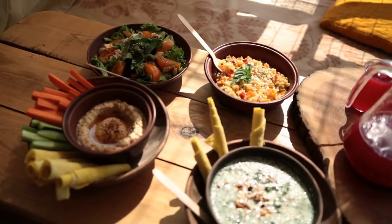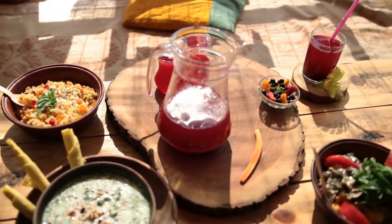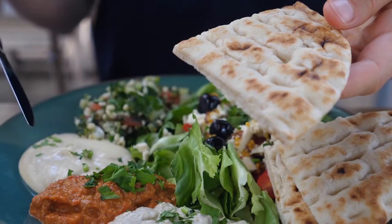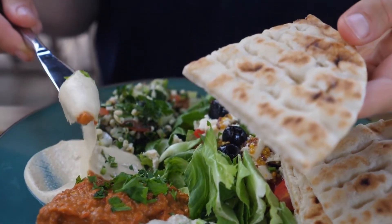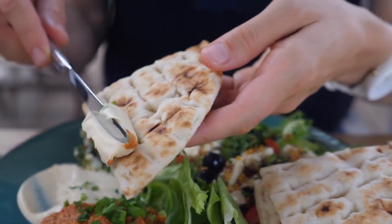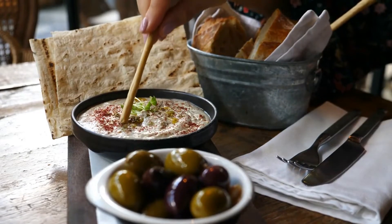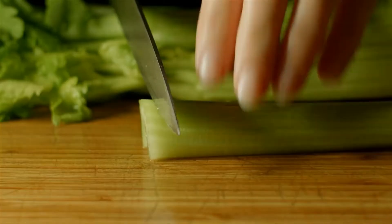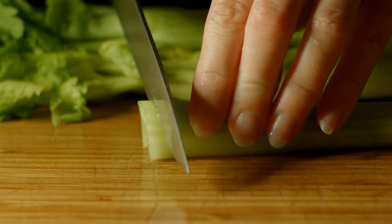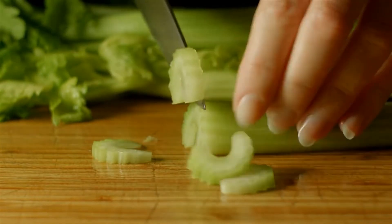Hummus is made from cooked and mashed chickpeas that are blended with tahini or olive oil, then used as a dip or spread. A one-third cup serving of 82 grams contains 4 grams of protein, making it a filling snack that's also high in many other nutrients. Veggies are fantastic, nutrient-dense foods to pair with hummus. To enjoy this snack on the go, simply place some carrot or celery sticks vertically in a portable container with hummus in the bottom.